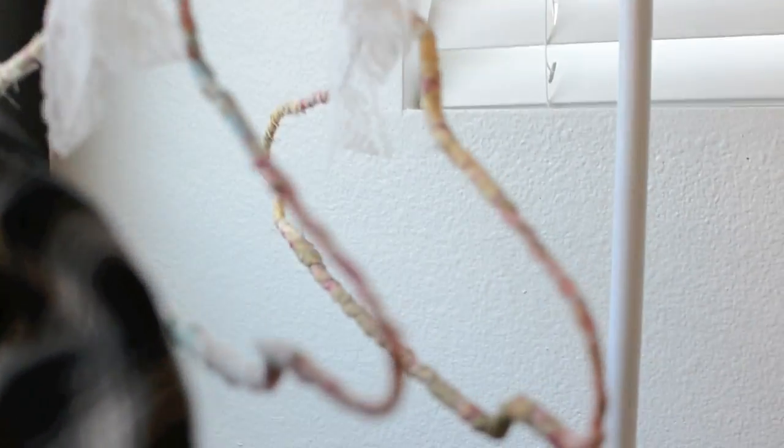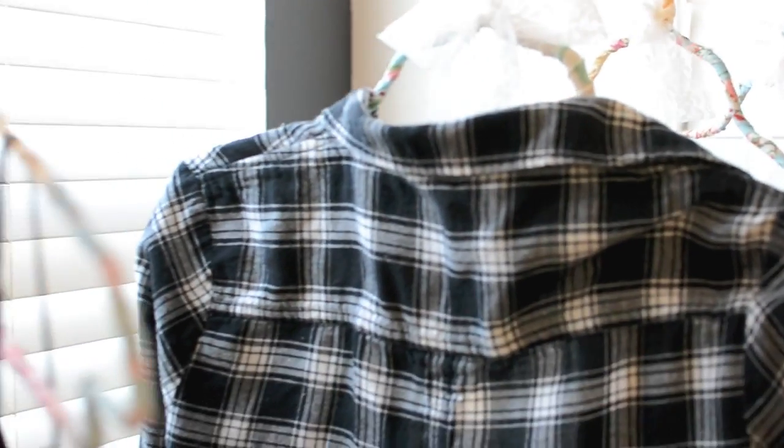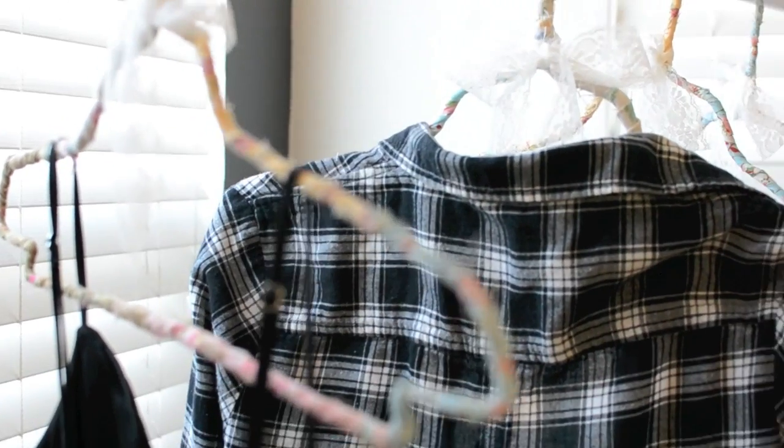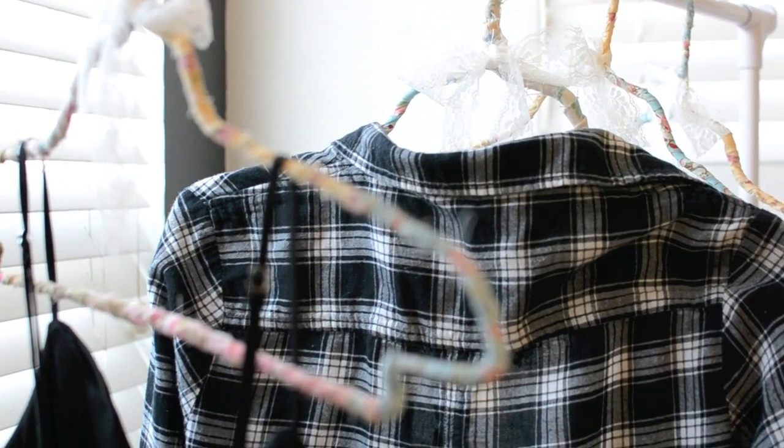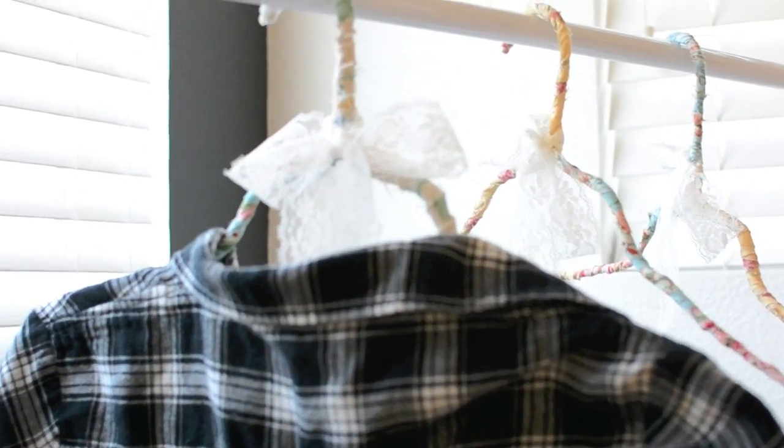Next I have these vintage-looking hangers. All you need is different kinds of fabric, a glue gun, and this cute little lace. You wrap the fabric around a wire hanger until it is completely covered, put glue where it is necessary, and then you tie this cute little ribbon around it.